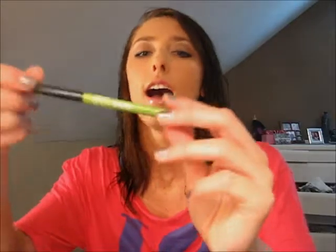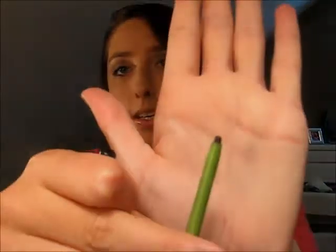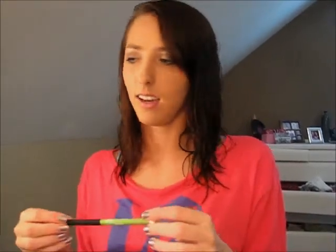I also got this Maybelline New York Define A-Line in Soft Black Eyeliner. I used this today and I really liked it — it went on very smooth. I always use pencil, so using this was a bit different for me, but I think I'm going to start using it more often. It also came with a little smudger on the tip, and I decided to try it today and it was actually pretty nice.